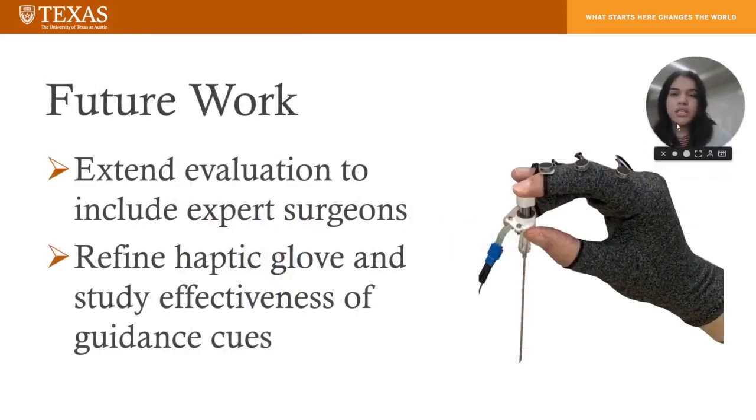We are currently extending the evaluation to include expert surgeons and intermediate residents, and there will be an additional survey to evaluate the practicality of this system. We are also refining the haptic level to provide guidance cues to the trainee, and we will study the effectiveness of this in the future. Thank you.